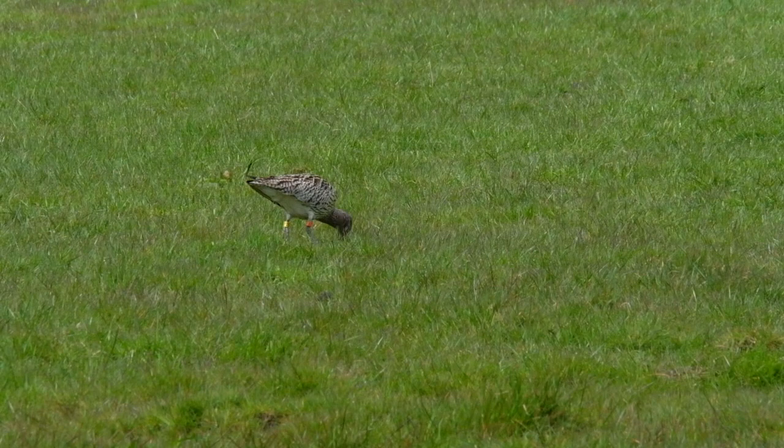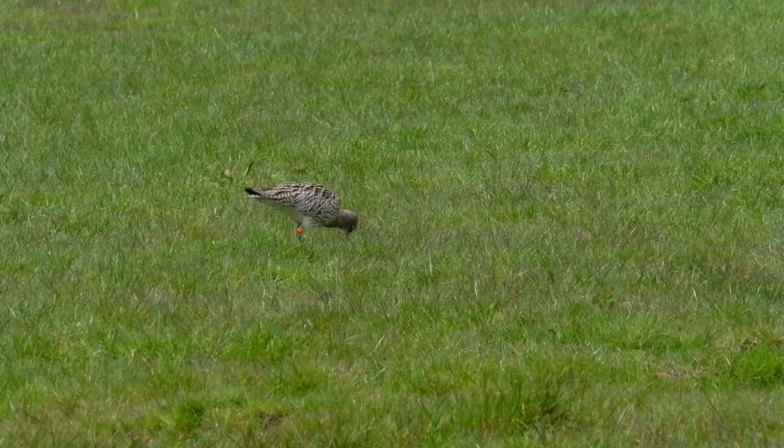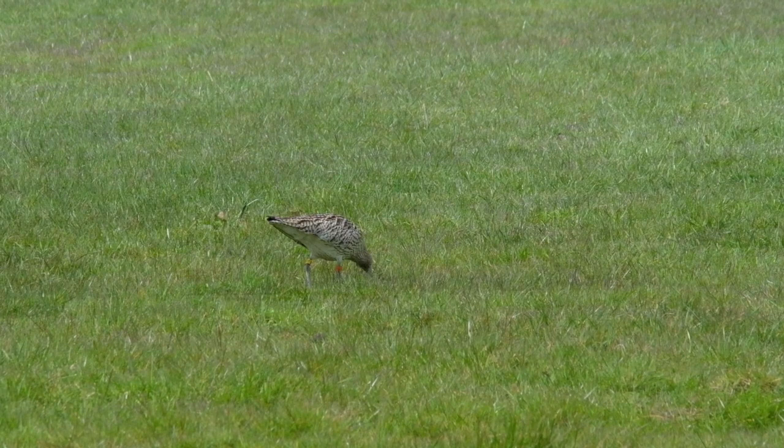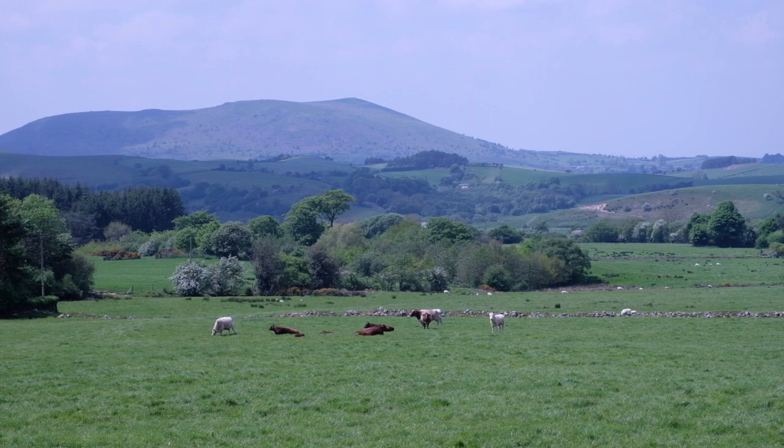In winter, curlews spend most of their time at estuarine or coastal roosts or on wetlands. However, in spring they start to head inland to return to their breeding territories. The adults are relatively faithful in both wintering and breeding locations. Shropshire and the Welsh Marches holds one of the more extensive lowland curlew populations, where the birds breed in hay meadows and rough grassland.